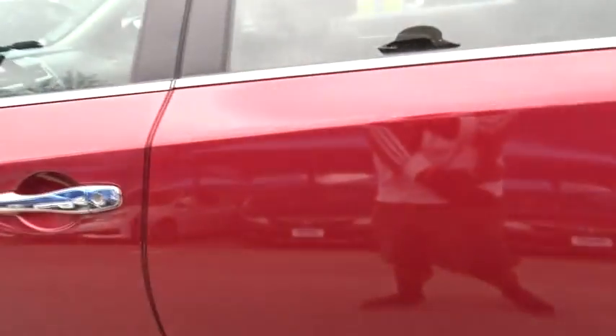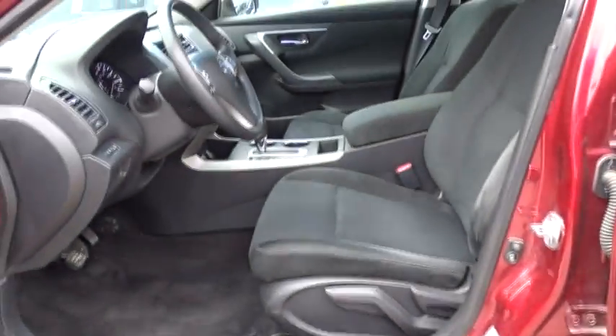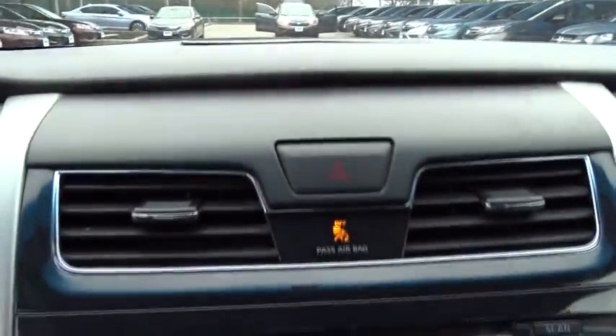Rear defrost, front wheel drive, trip computer, MP3 player, CD player, bucket seats, security system, passenger airbag. This beauty will even make your house keys jealous. Drive it today.